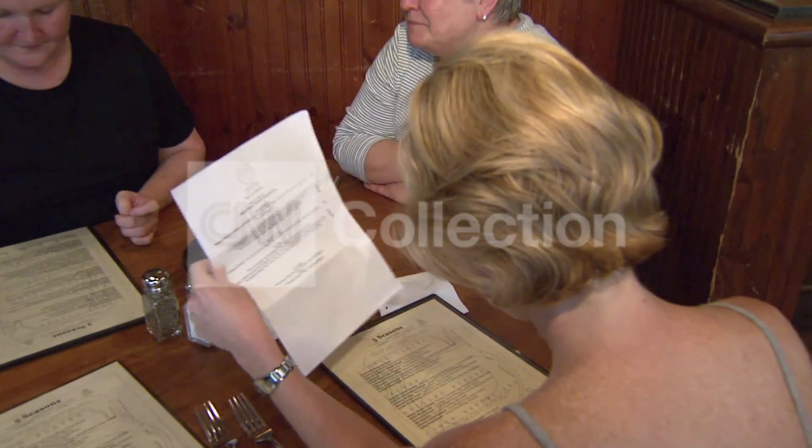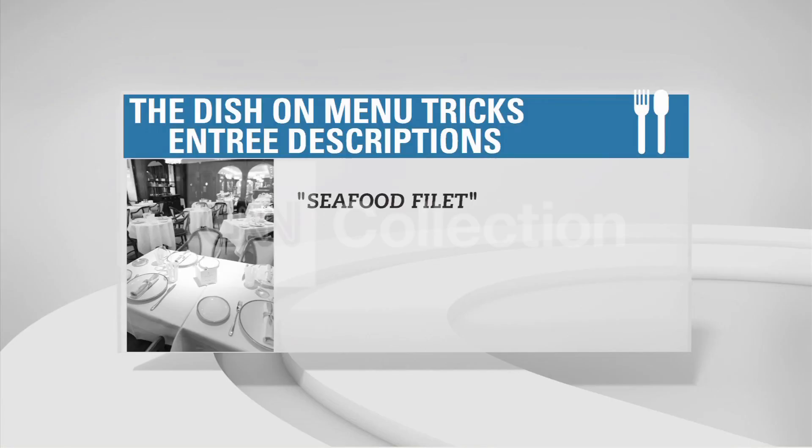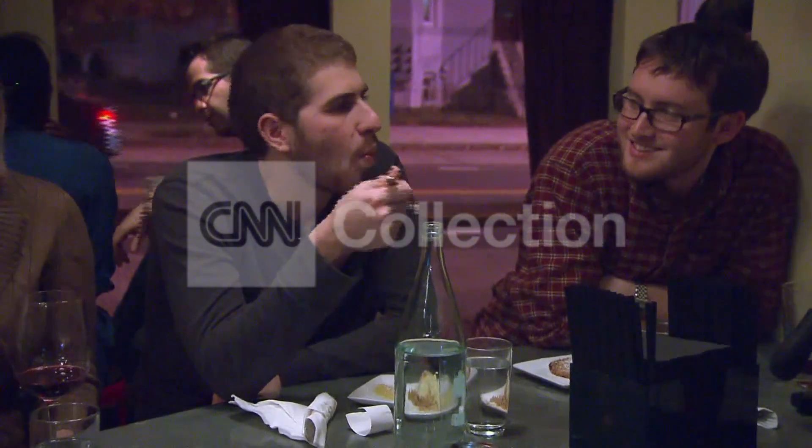A few extra words in the description of a menu item translated to 28% more sales. When a seafood fillet, for example, became a succulent Italian seafood fillet, diners were also willing to pay an average of 12% more for that meal.